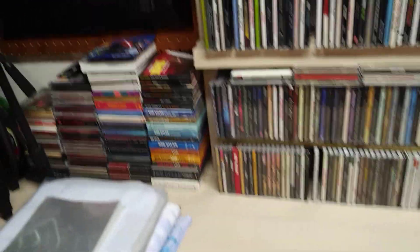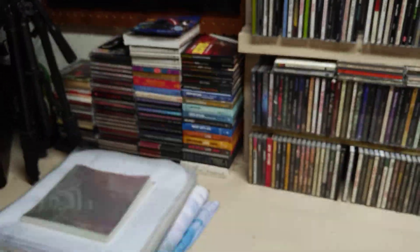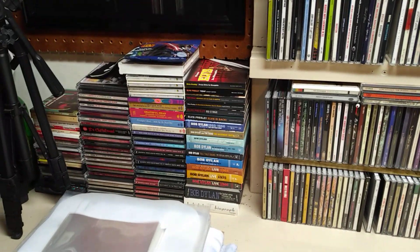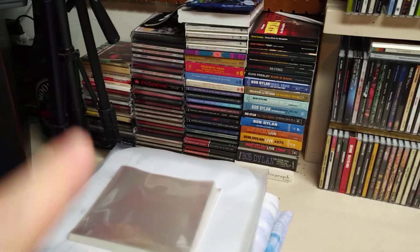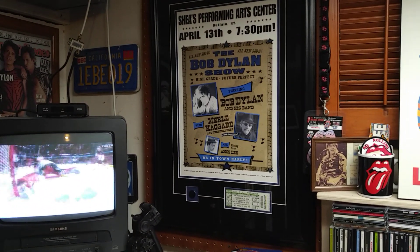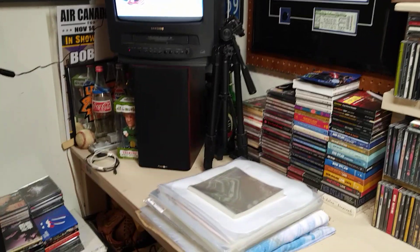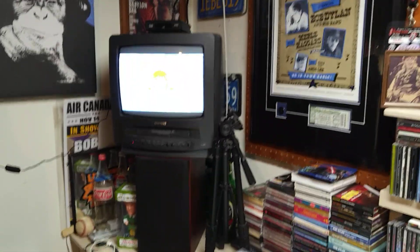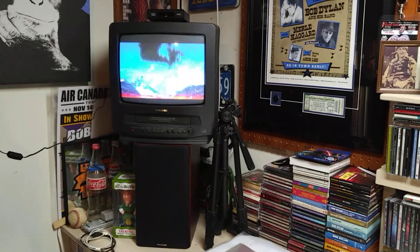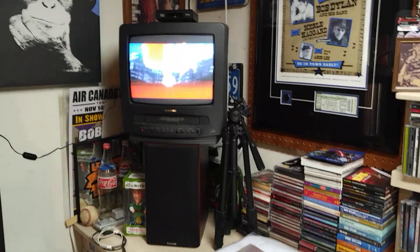Moving along here, some more CDs. This row here is essentially Elvis Legacy and Bob Dylan Bootleg Series. The next row over, Beatles Anthology and Grateful Dead stuff. And then the last two stacks — those are my Christmas CDs. Panning up into the corner here, another Bob Dylan tour poster from when I saw him in Buffalo — Merle Haggard and Amos Lee opened for that show. And looking at the corner, the other speaker — I've got them at either end of the workbench. Up on top is a small TV that I like to watch while listening to music. I've got the Slovakia-Canada Junior World Hockey game on right now — Canada is winning 4-0. And there's a picture of me up there.